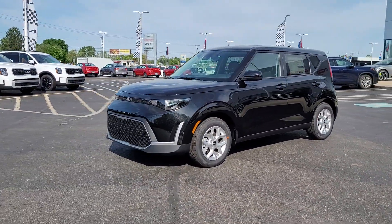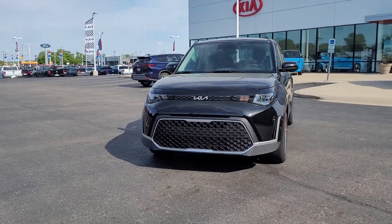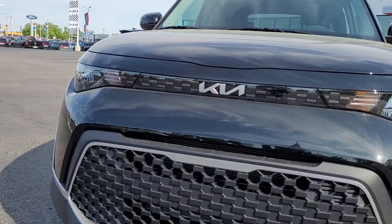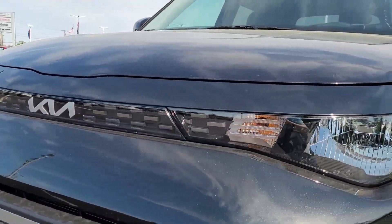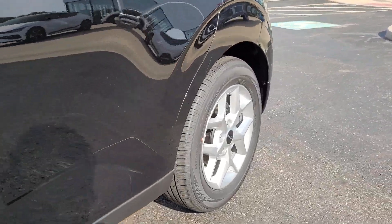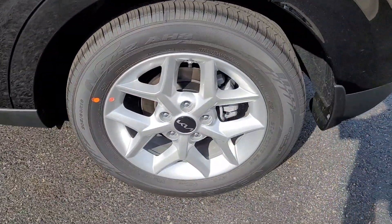These are just some of the great options this vehicle comes with: Apple CarPlay and/or Android Auto, Navigation System, Keyless Entry, Satellite Radio, Aluminum Wheels, Power Driver Seat, Alarm, Dual Zone AC, Hybrid Steering Wheel, and Audio Controls.